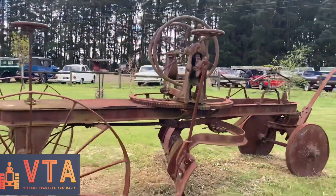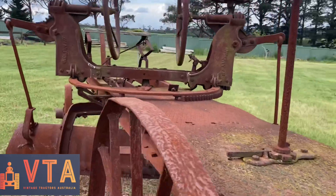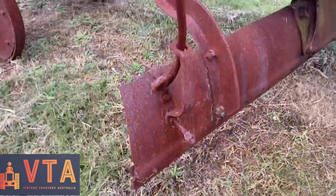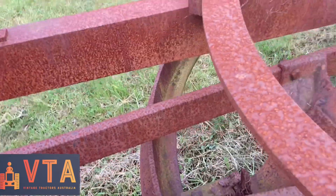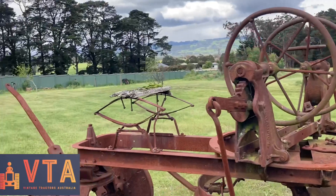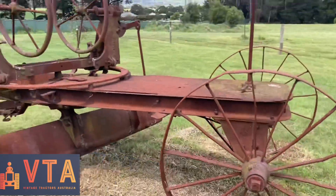On permanent display here at the Baw Baw Old Engine Club is this early grader with 'Champion' cast into it in a few places. Really interesting old girl. It uses wheels to adjust the height and then a bunch of linkages to turn the blade. It would have been a hard day's work on this. I'd say it must have been horse-drawn originally, judging by the seat springs.